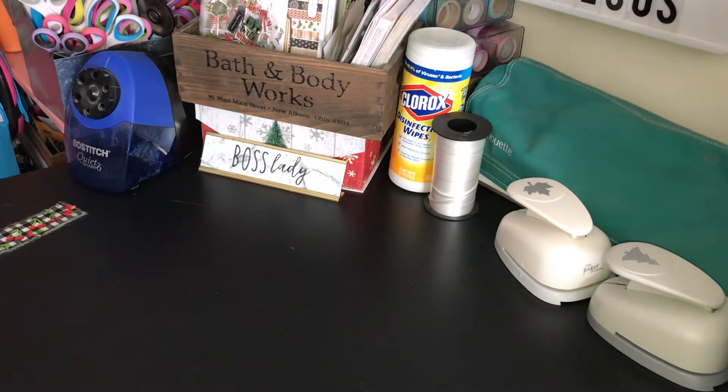Today I have for you a Bath and Body Works haul — wallflowers only. I know many of you, probably like I did, got the email this morning where the wallflowers are $3.50 plus $10 off of $30. So I was like, Alicia, you better get up and get out there. I had no intentions on leaving the house today, but I got pulled in. I'm glad I did because I was able to get quite a few fall fragrances to get me started for the fall season.